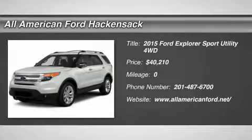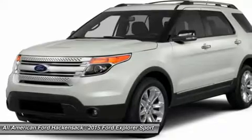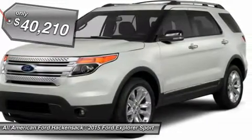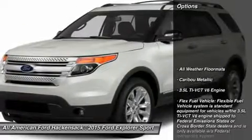The 2015 Explorer. You've got a lot of capabilities to call on in a Ford Explorer. Don't underestimate your choices. It is priced below $45,000. Here are some of this vehicle's great options.